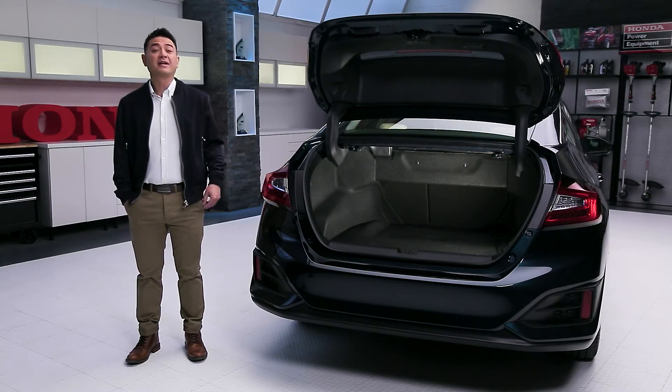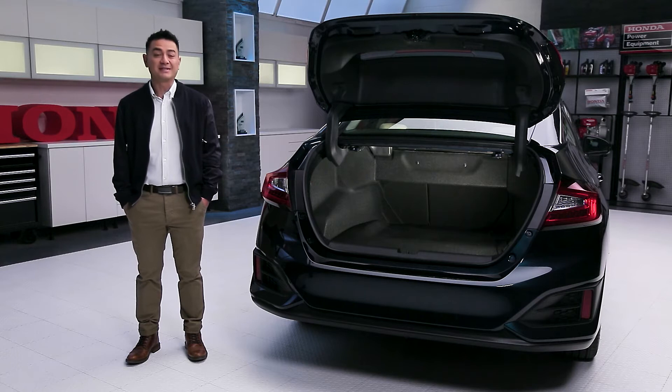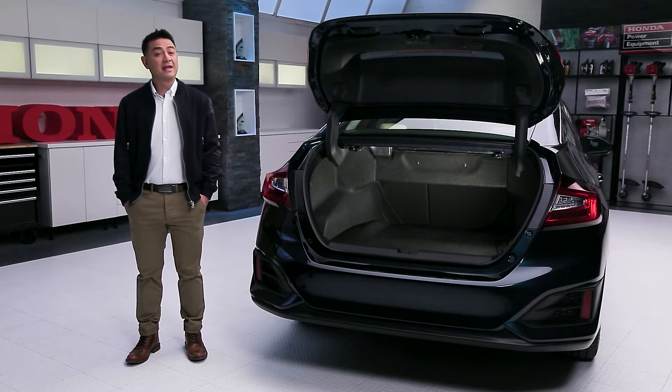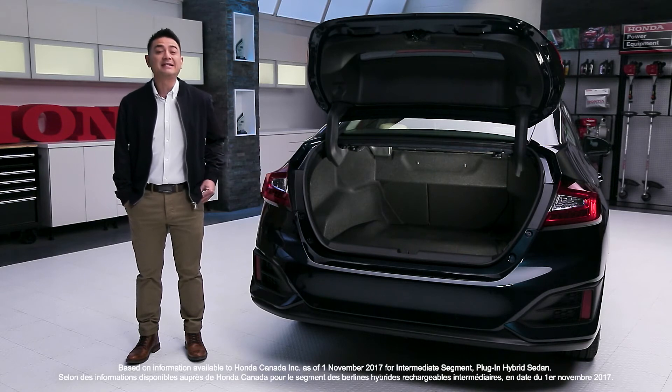One of the things you won't find in most plug-in hybrid vehicles is a lot of cargo space, and less likely 60-40 folding seats. Not the case with the amazing Clarity. It's bigger than it looks and it's customizable to suit all of your needs. The trunk has a class-leading 419 litres of cargo space.